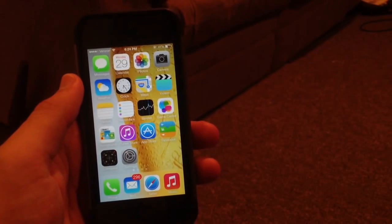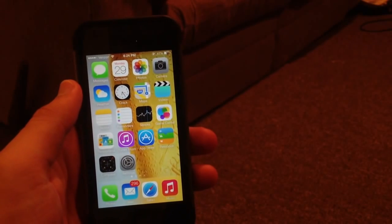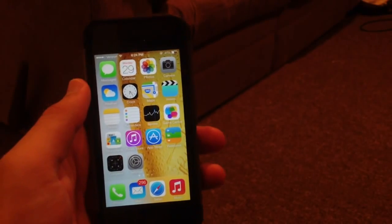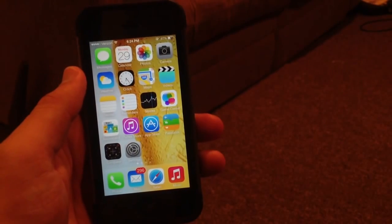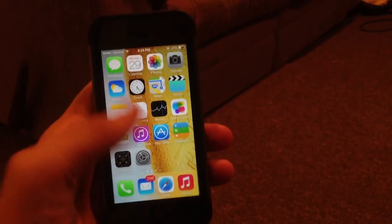Siri has also been updated with new functionalities. You can ask it how many calories are in a bagel, how long something lives, square roots of anything — all that good stuff. You can basically ask it almost anything now, which is great.